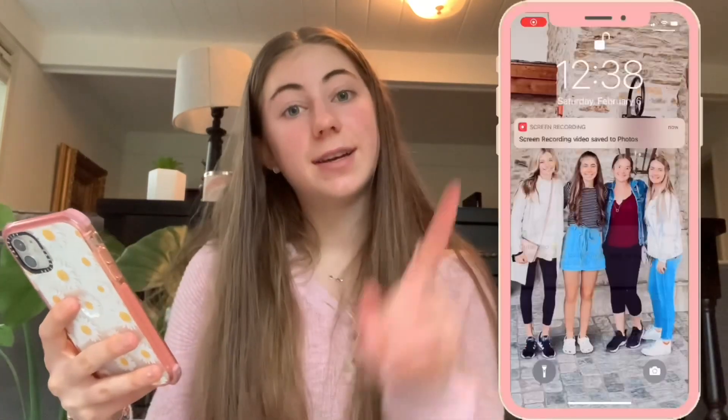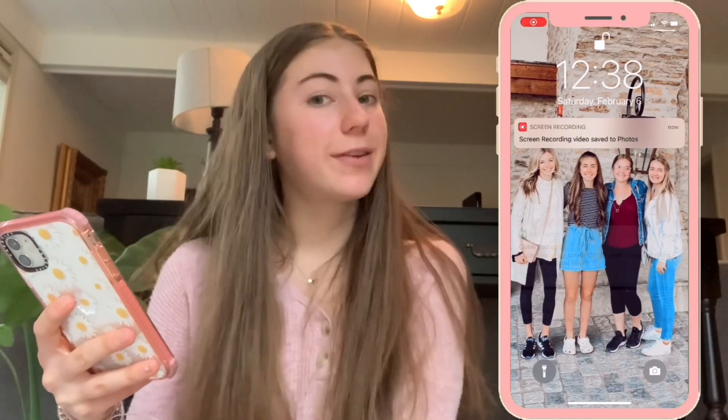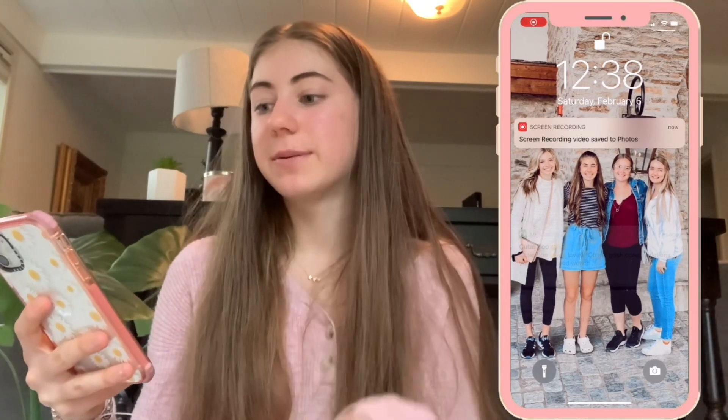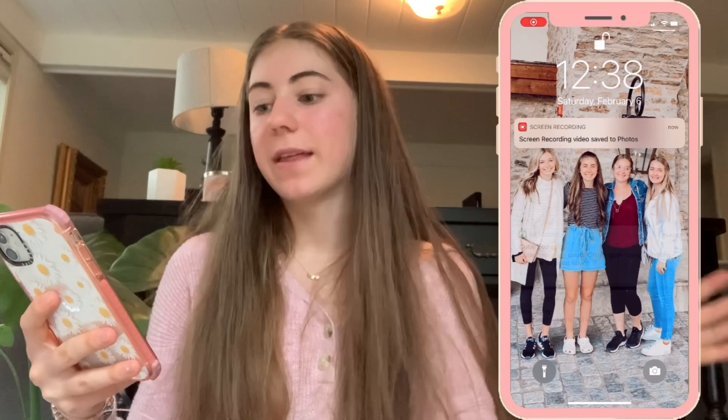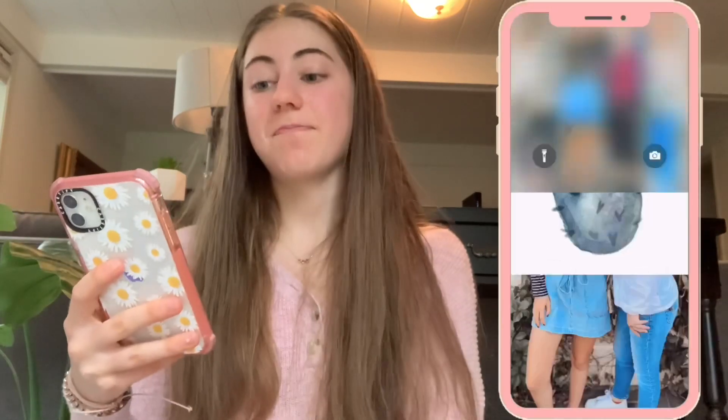So right when you open up my phone there is my screensaver. This is just a picture of me and my three friends — we went on a trip for one of my friend's birthdays. I really like this picture because it has really neutral tones, and that's just the vibe I wanted for my phone: calm, clean, light, and neutral.